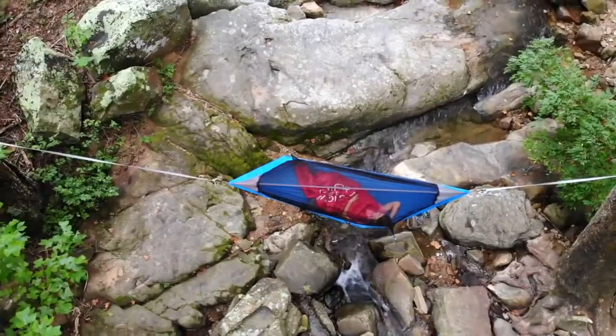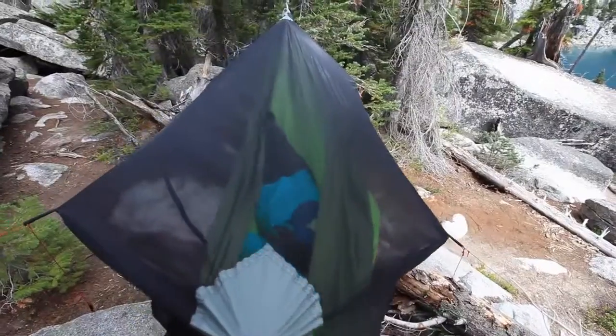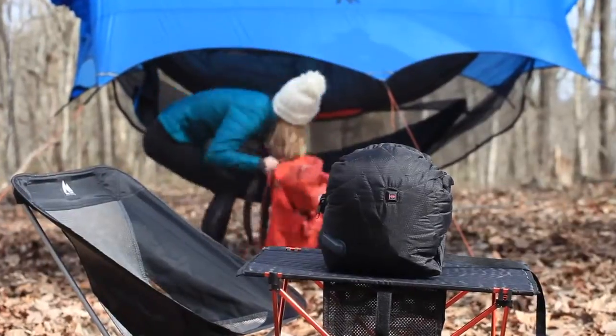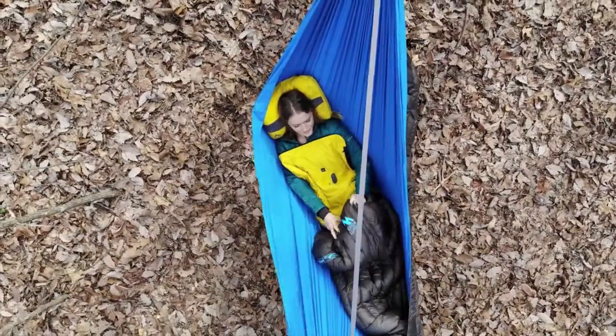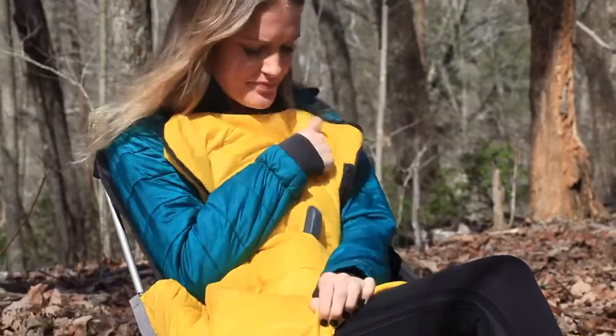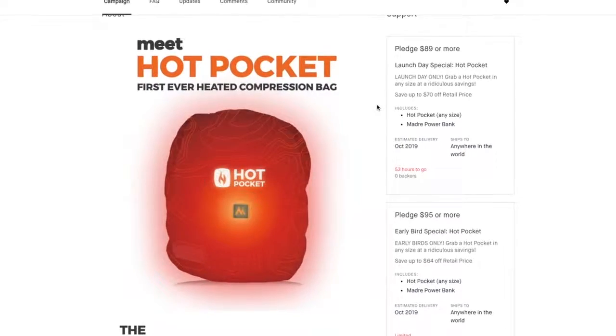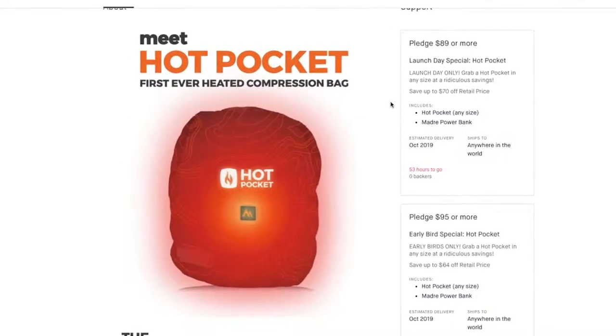This isn't our first rodeo — we've been making killer gear since 2013 and all of our gear is backed by the 100% Madre guarantee, so you can feel confident that the Hot Pocket will serve you for many years to come. We would be absolutely thrilled if you would join us here on Kickstarter. When you join us you'll be literally partnering with us to bring the Hot Pocket to life, and you're also going to gain access to three huge perks.